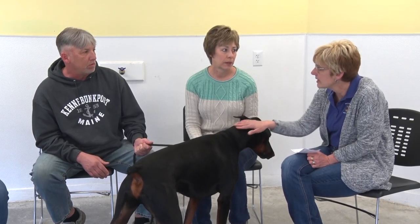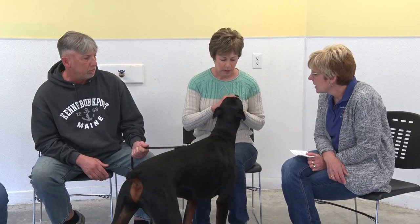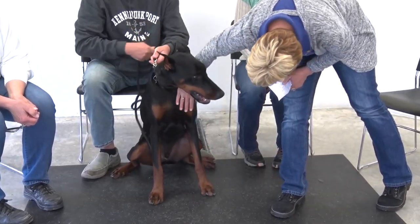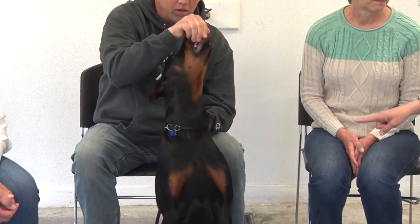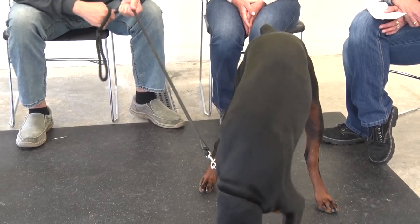Von Willebrand's is one of the health clearances breeders will test for before they breed for puppies. He can also have hip dysplasia and eye disease problems. One thing he can be prone to — look at how broad and deep his chest is — deep-chested dogs are susceptible to bloat.